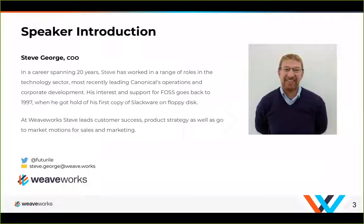It's a pleasure to introduce everybody today to our panelist Steve George. He's COO here at Weaveworks. There's a quick bio on him if you want to take a moment to read, and then we'll take it over with Steve.